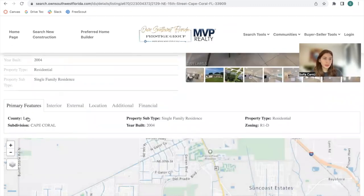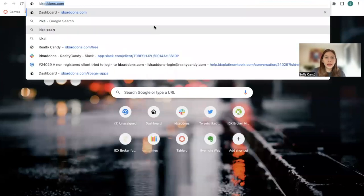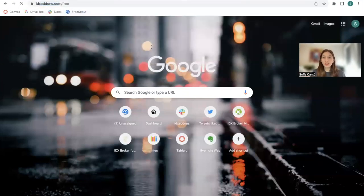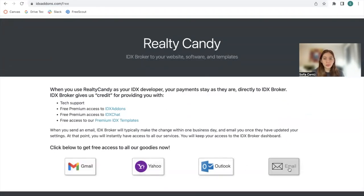If you want to create your real estate website from scratch, Pure IDX is a great tool — very inexpensive and everything loads very fast. If you're not a Realty Candy client, go to idxaddons.com to become our client. You just need an IDX Broker account. When you click on any of the mail providers, you'll send an email to IDX Broker requesting Realty Candy for support, apps, and templates. Your payments continue with IDX Broker, but you get us for everything else.